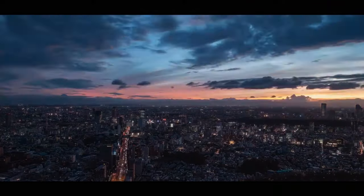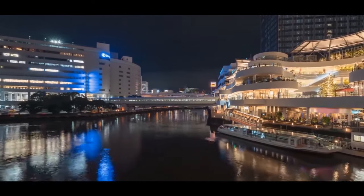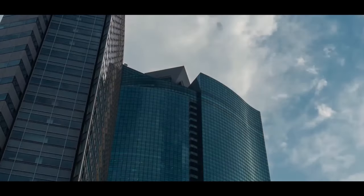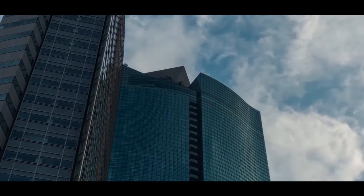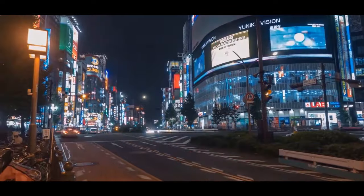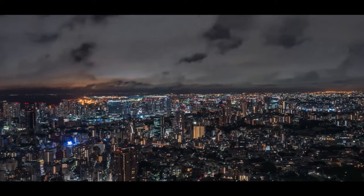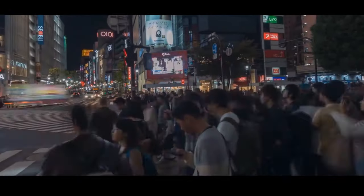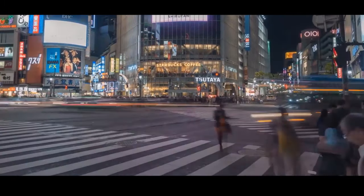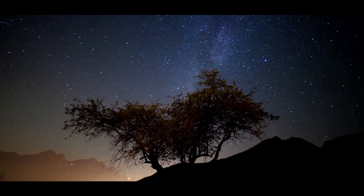Today, modern cities are testament to the technological accomplishments that we have undergone in the last several decades. Across the globe, cities that never sleep are surrounded with rush hour traffic and high-rise buildings that dazzle with millions of lights — cities crowded with people in a constant race against time, who have forgotten to look above and admire the beauty of the night sky.